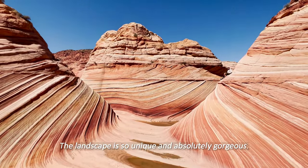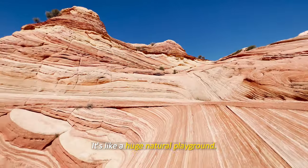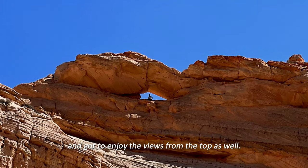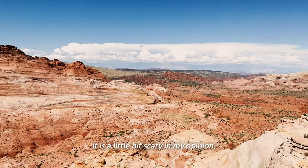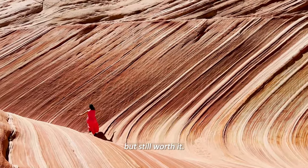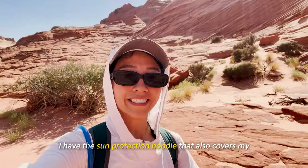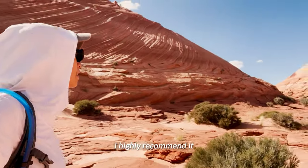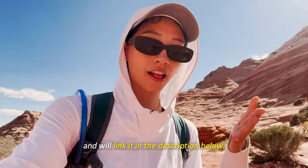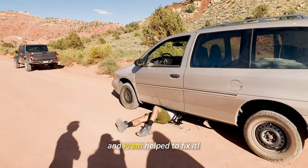The landscape is so unique and absolutely gorgeous — it's like a huge natural playground. We hiked up to the arch and got to enjoy the views from the top as well. It's a little scary in my opinion, but still worth it. I'm so grateful I had a sun protection hoodie that covers ears and neck and kept me cool under the hot sun — I highly recommend it and will link it in the description. On our way out, there was another car incident that Preem helped fix.